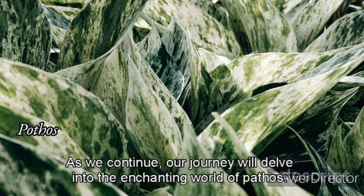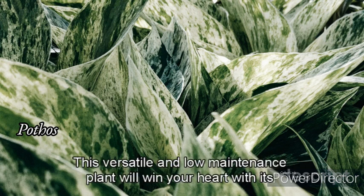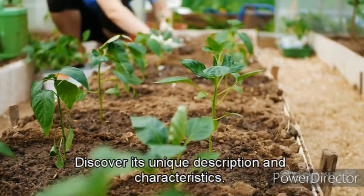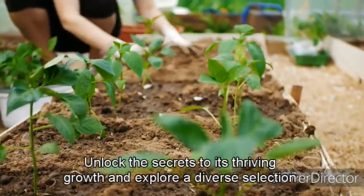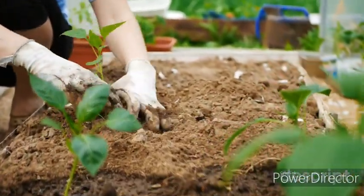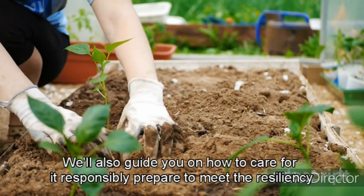As we continue our journey, we'll delve into the enchanting world of Pothos. This versatile and low-maintenance plant will win your heart with its trailing vines and lush green leaves. Discover its unique description and characteristics, unlock the secrets to its thriving growth, and explore a diverse selection of varieties. We'll also guide you on how to care for it responsibly.